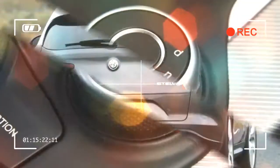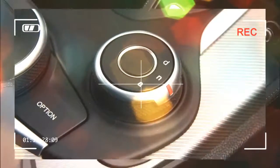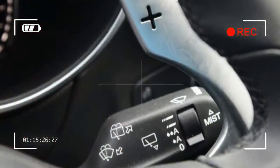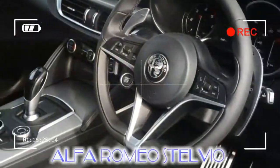Overall, the Alfa Romeo Stelvio is definitely worth a look if you're bored of the German establishment. It's got style and flair in spades, and deserves to succeed in a saturated market. Our choice: Alfa Romeo Stelvio Super 2.2 Turbo Diesel, 207 BHP.